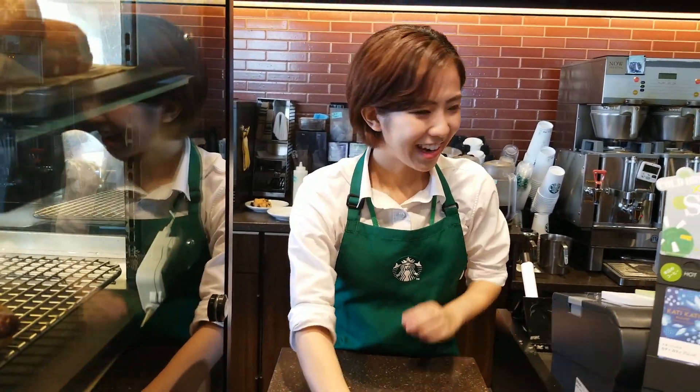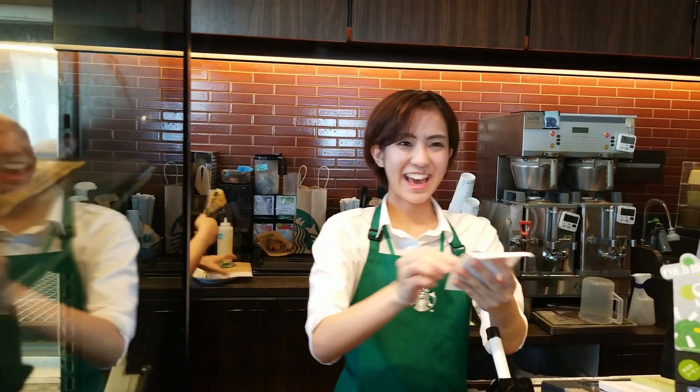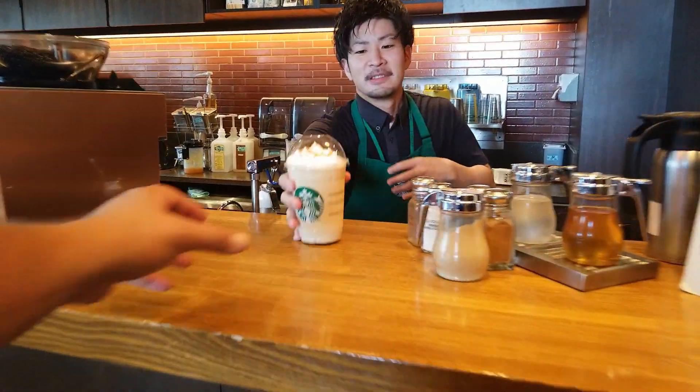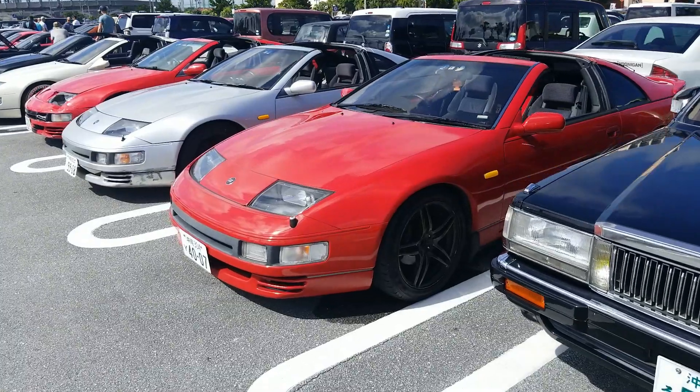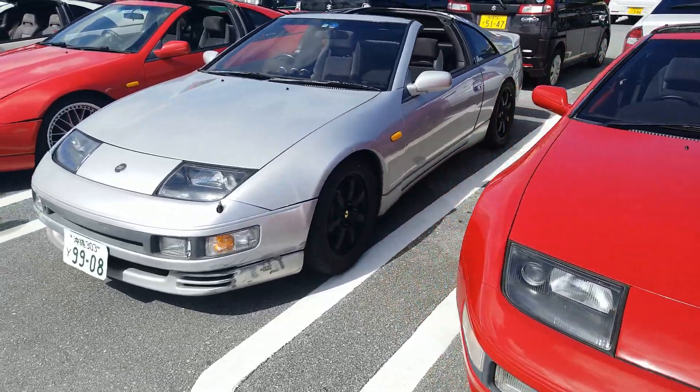Konnichiwa, can I have an ichi caramel frappuccino grande? Arigatou. Alright, here we are at American Village. You can see the well-known Ferris wheel behind me. I got my coffee, let's go check out some cars. Seems like a pretty good day — we have a bunch of Fair Ladies that came out. I like the diversity.